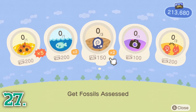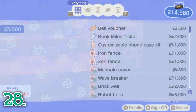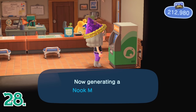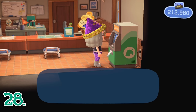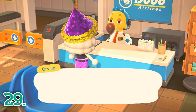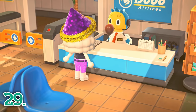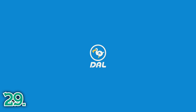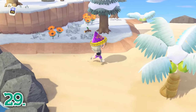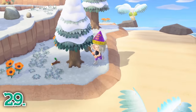Once you have 2,000 Nook Miles saved up, you can redeem a Nook Miles ticket from the Nook Stop kiosk in Resident Services. A Nook Miles ticket can be used to go to a mystery island to collect resources or for villager hunting if you have an empty plot. Nook Miles tickets are also a major currency used in online trading between players for items and villagers. Just talk to Orville in the airport with the ticket in your pockets and ask to use your Nook Miles ticket. Once you get to the island, you can farm crafting materials, look for a DIY in a bottle, catch fish and bugs, and potentially find a new villager. You can go to as many mystery islands as tickets you have, and you can go daily.